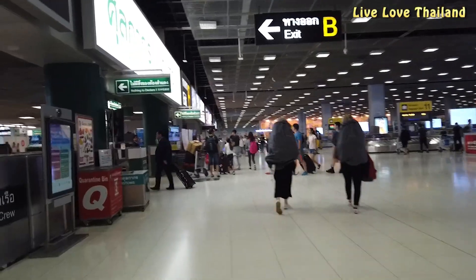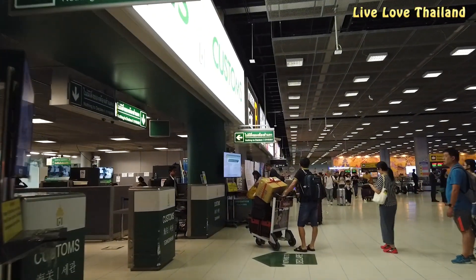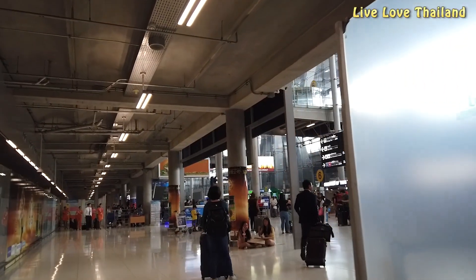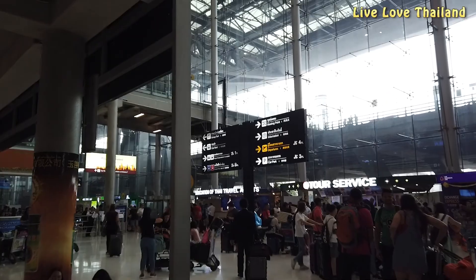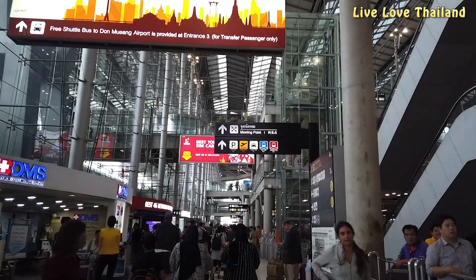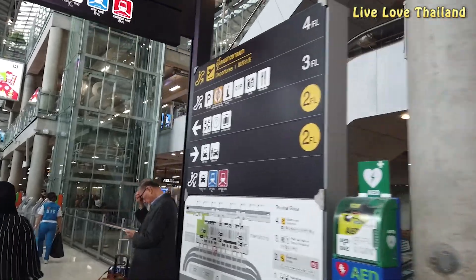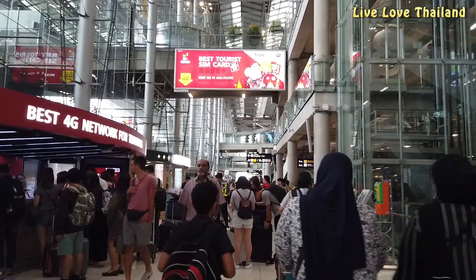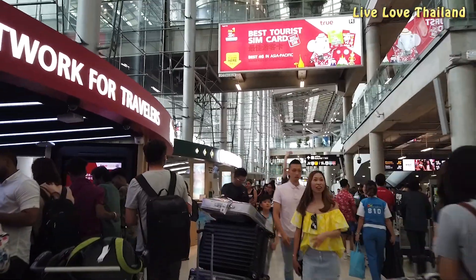Once you go out, you are at the second floor arrivals. We now have to follow the signs to go up to the fourth floor where the international and domestic departures are. Along the way, don't get distracted by sim card and money exchange kiosks, since you will have access to all of them once you check in again on the fourth floor.